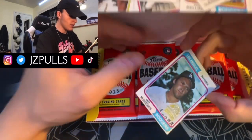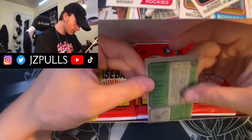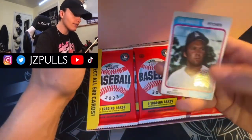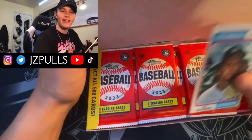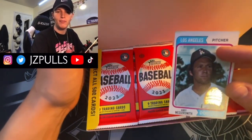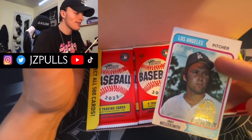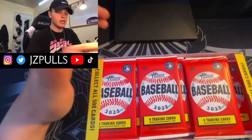All right, I think this is our box topper. I don't know the odds on this but it's a box topper of Andy Messersmith. You can get the big jumbo box topper autographs but yeah, Andy Messersmith — I absolutely destroyed the box opening that.